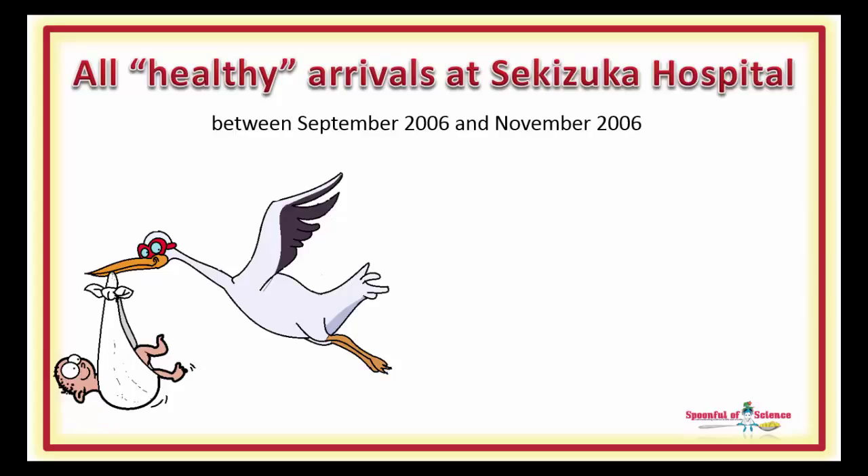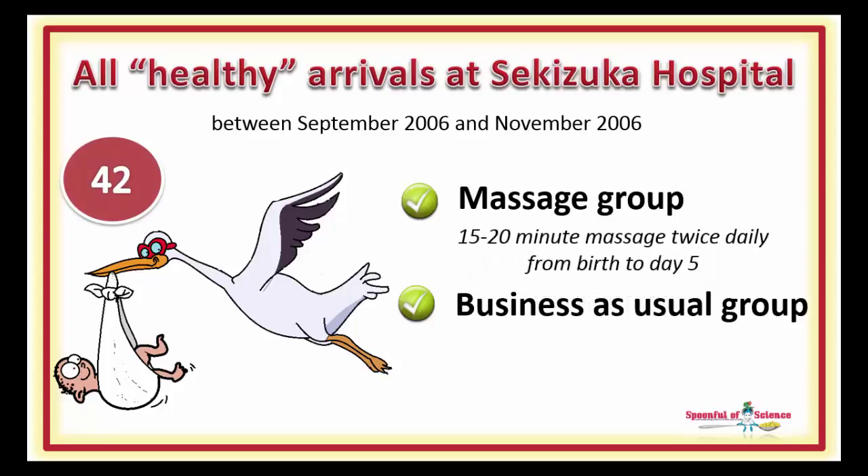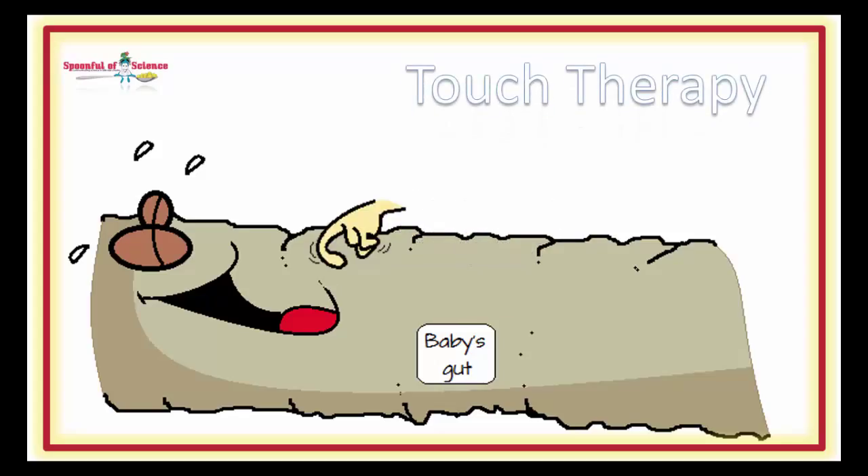Babies that arrived on the first day of the study were assigned to the massage group. Babies arriving the next day were assigned to the business-as-usual group, and so on. In total, 42 babies were included in the analysis. 20 received a 15 to 20 minute massage twice daily for the first 5 days after birth. The massages were given about an hour after their morning and mid-day feeding. 22 received no special treatment. The massage was performed by the nursing staff, all of whom had received training from a licensed massage therapist. The massage technique used was an adaptation of touch therapy, a technique developed at the University of Miami in the mid-80s.